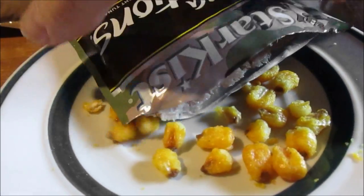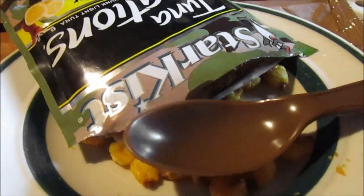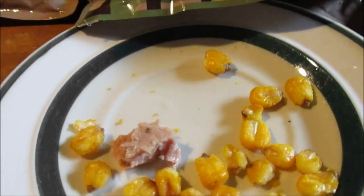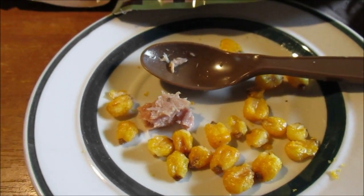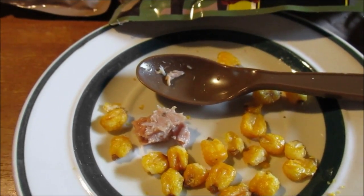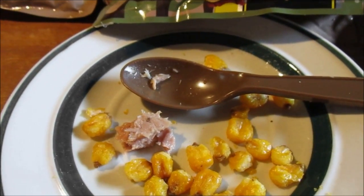Next, the Tuna Creations lemon pepper tuna. There's nothing to put it on since I used the crackers for peanut butter and jelly, so I'll eat it with a spoon. It's coming out very dry. It's okay, but the lemon pepper is very overpowering. Not a fan of that — 7 out of 10, but I'll finish eating it.